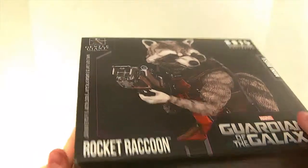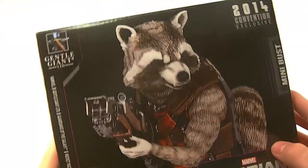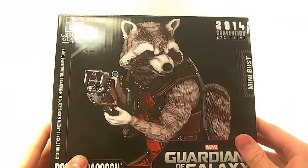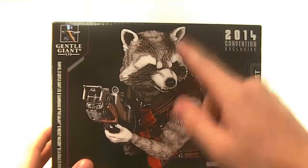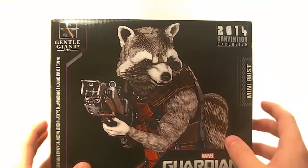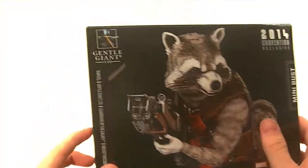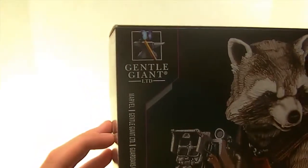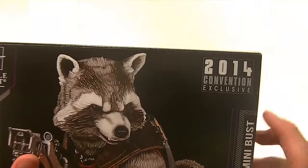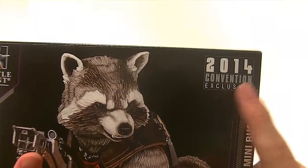As far as the packaging goes, there's nothing really special but there are a few cool things to touch on. On the front of the box we have a really nice picture of the actual bust in all its glory — you can see him with the gun looking all menacing and cute at the same time. One corner says Gentle Giant LTD, another says 2014 Convention Exclusive.